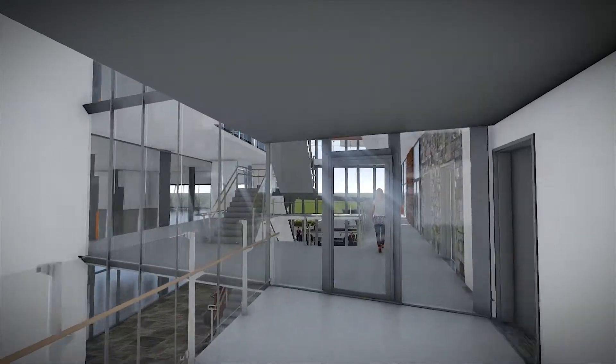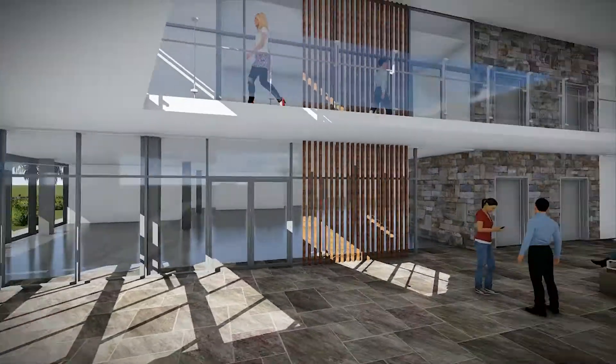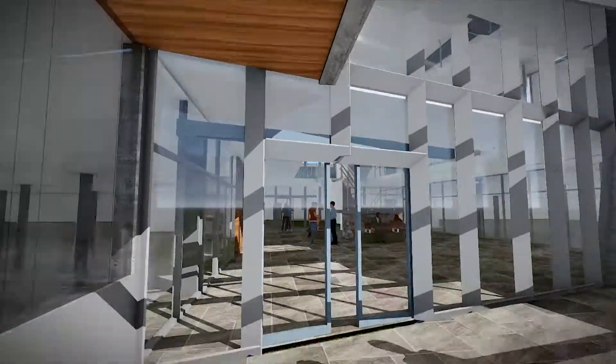Patient and specialist convenience have been at the forefront of the development, with entirely undercover parking, end-of-ride facilities and dual-lift access.